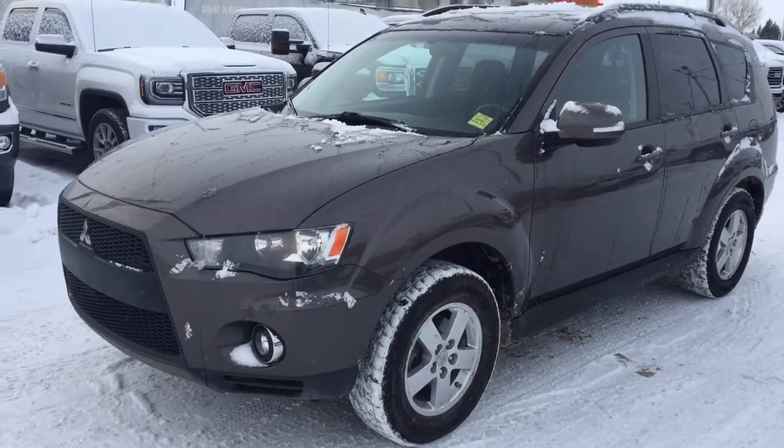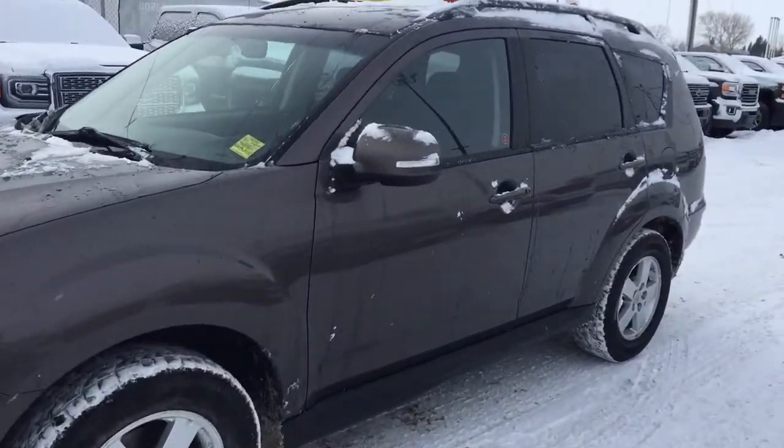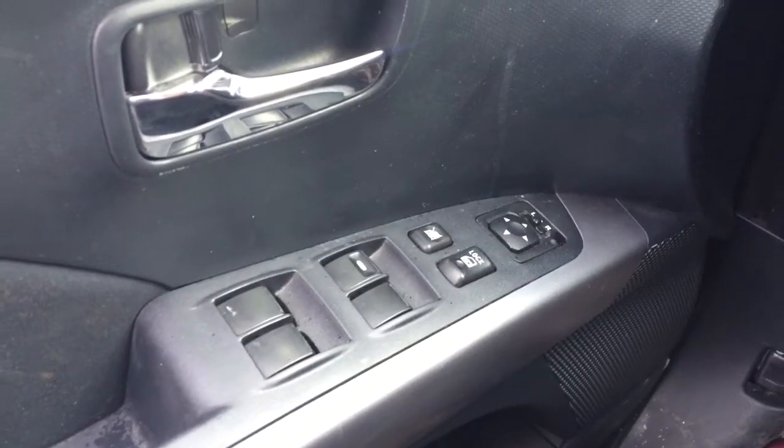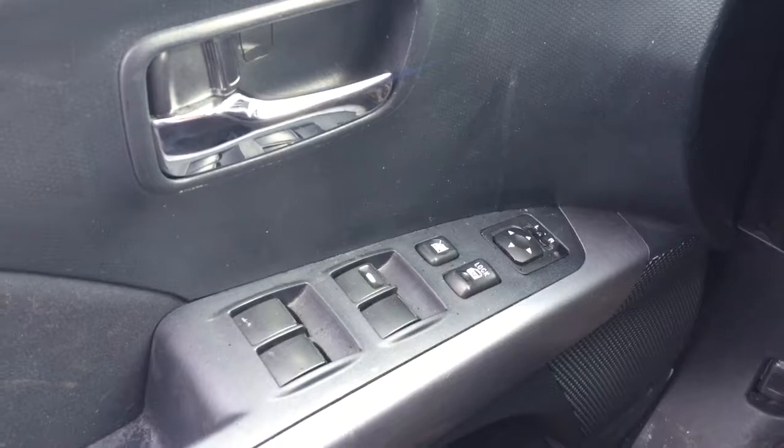Welcome to Davis Chevrolet. This is a pre-owned 2010 Mitsubishi Outlander in the color gray. Some features include power windows, power locks, and power mirrors.